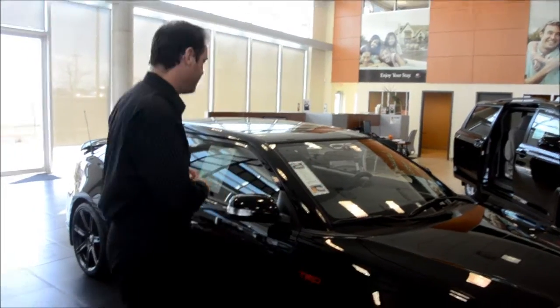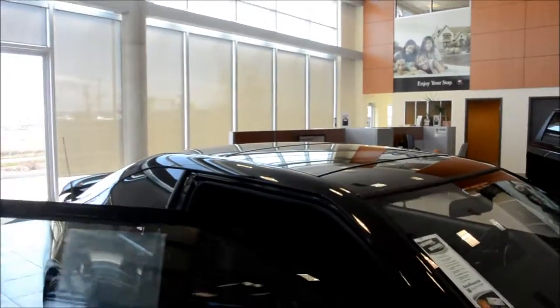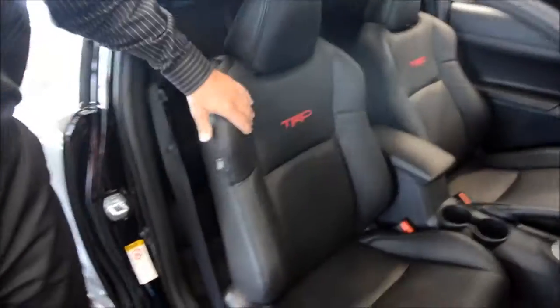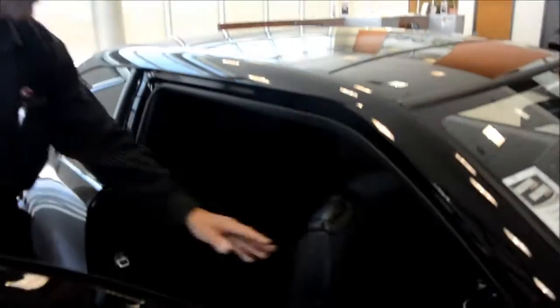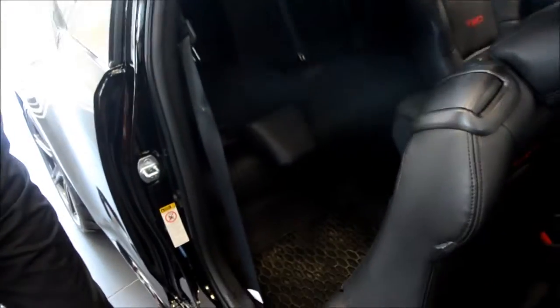Let's have a look at the passenger side. In here we have installed some absolutely beautiful TRD embossed heated leather seats. I think this is a wonderful looking interior — very sporty — with an easy entry assist on the passenger side for your rear passengers to get inside as well.